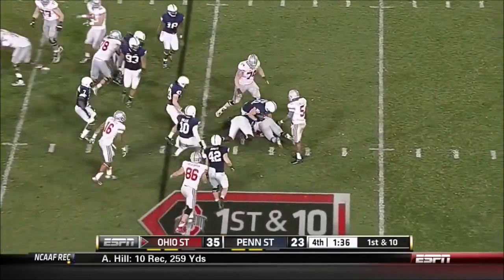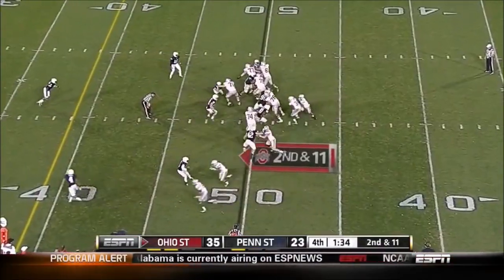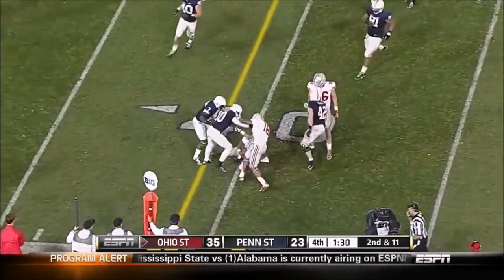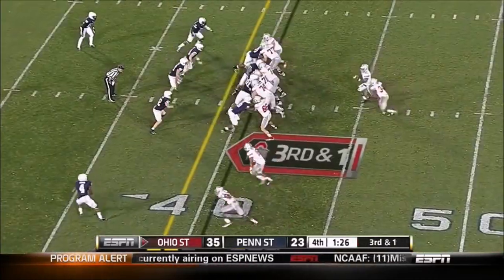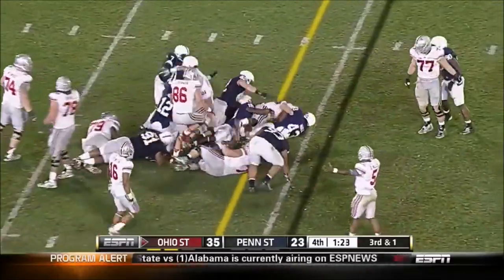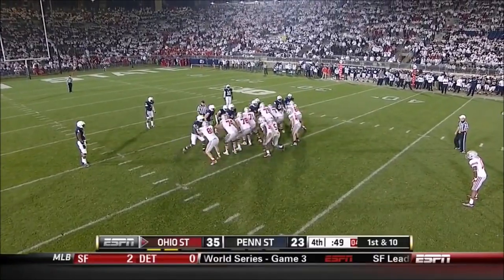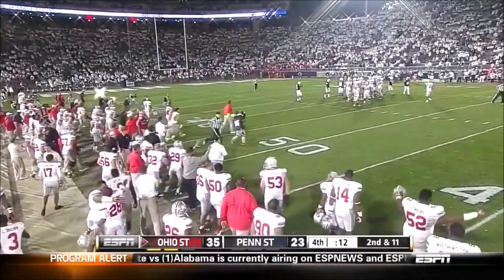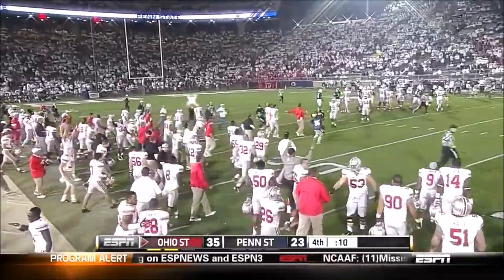Carlos Hyde swung down. Braxton Miller slides down. Michigan is the only other team undefeated in Big Ten play entering that game. They played for the National Championship in 2007. What's going on with Nebraska right now.